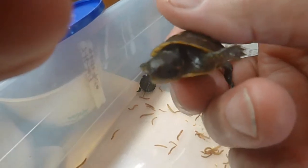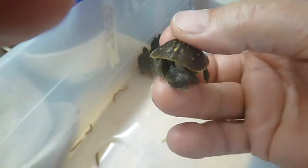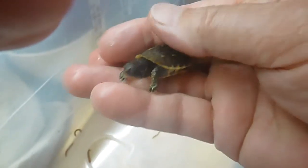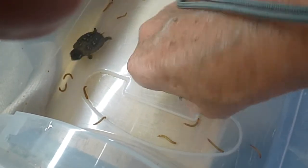There's another little guy. He's upside down. I'll have to turn him over here in a second. All right.